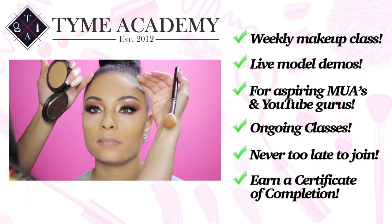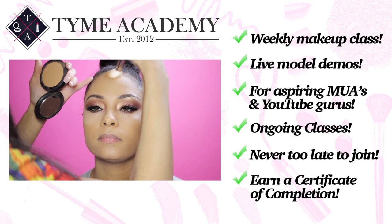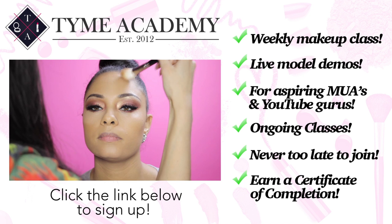Her hairline comes closer to her eyebrows, so I'm only going to contour right here at the top, not on the sides.